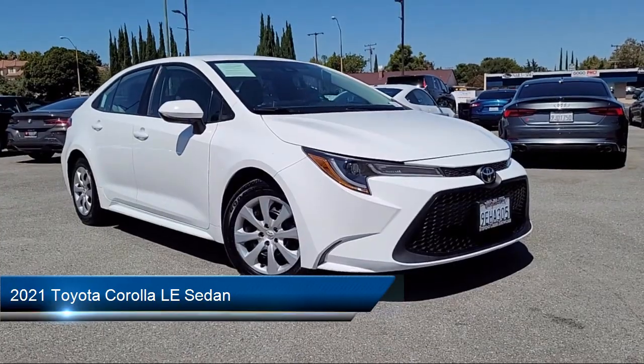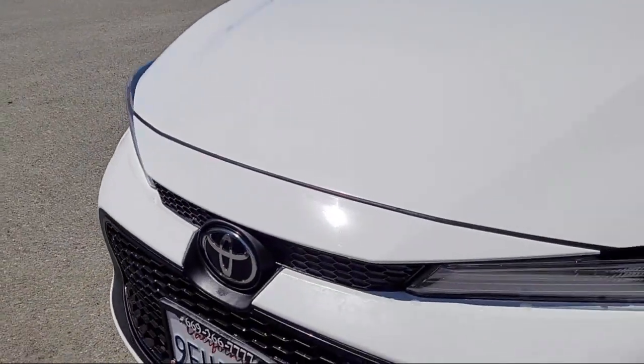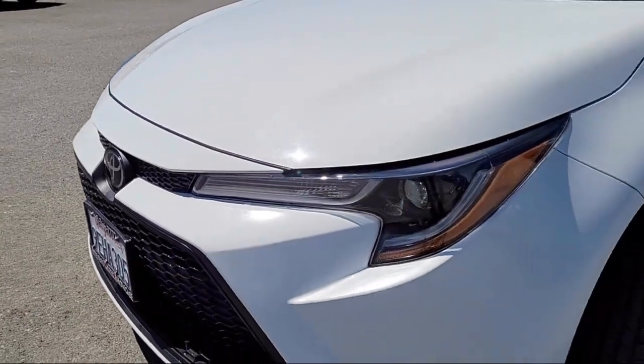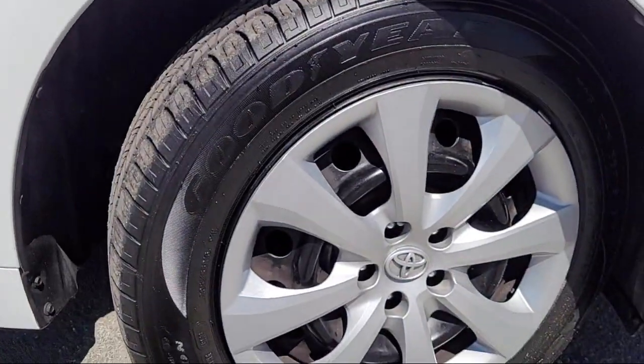It comes equipped with rear view camera, Apple CarPlay and Android Auto, premium fabric seat trim, electronic stability control, Sirius XM satellite radio, and keyless entry.